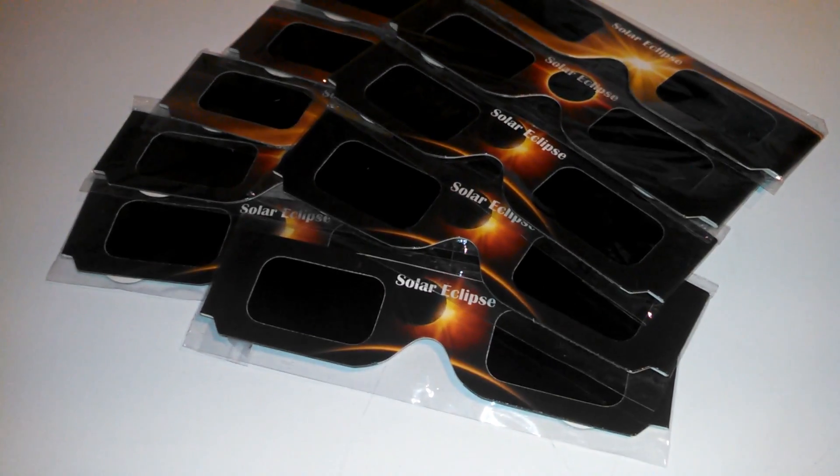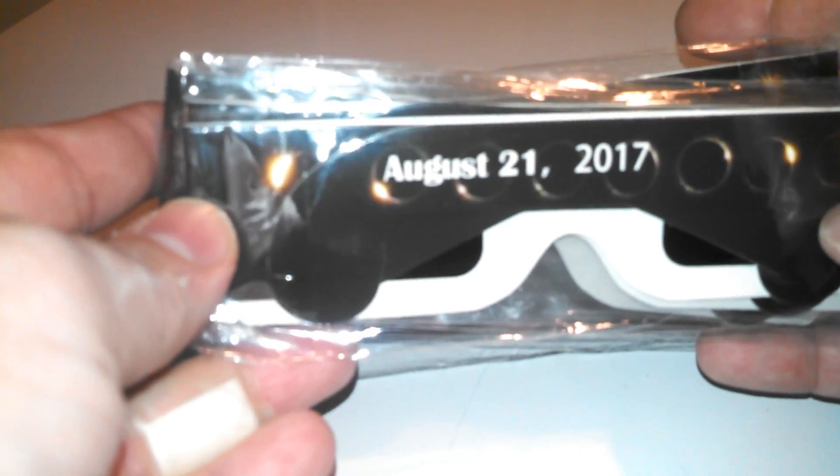These are made of a paper material — it's like a cardboard. They're pretty comfortable to wear. They're solid, they're not going to fall off your face or anything like that. These are well made, they got a nice design to them, and they're going to protect your eyes.